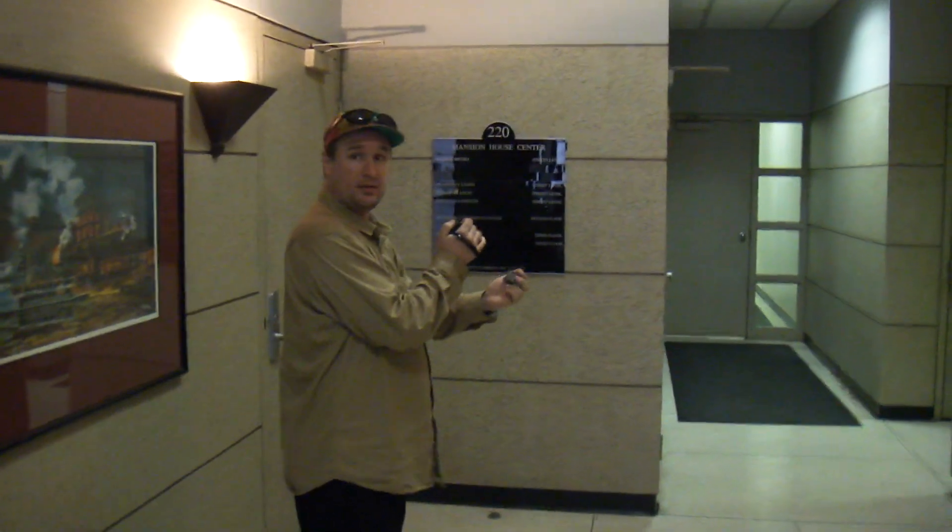I'm filming. You'll get to push the button. This is the elevator at 220 Mason House. You can push the button.